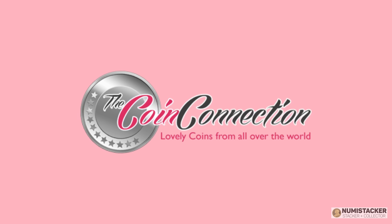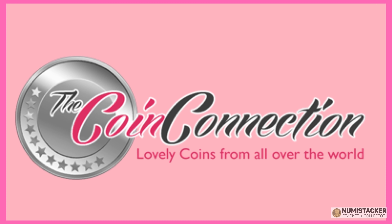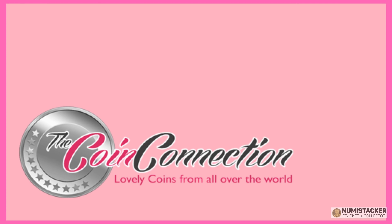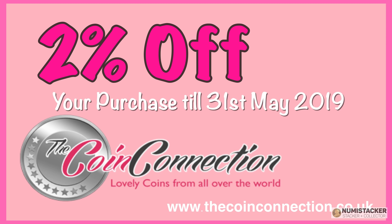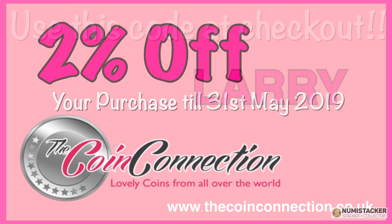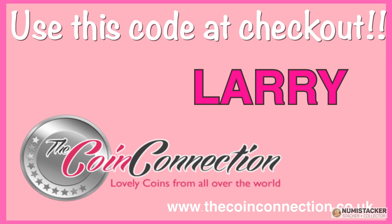But before we carry on with the set, let's have a little word from our sponsors at thecoinconnection.co.uk. The month of May is going to be a pretty big month for new coins, so why not use the special code for May, valid until the 31st of May. The code is Larry. Valid at thecoinconnection.co.uk.